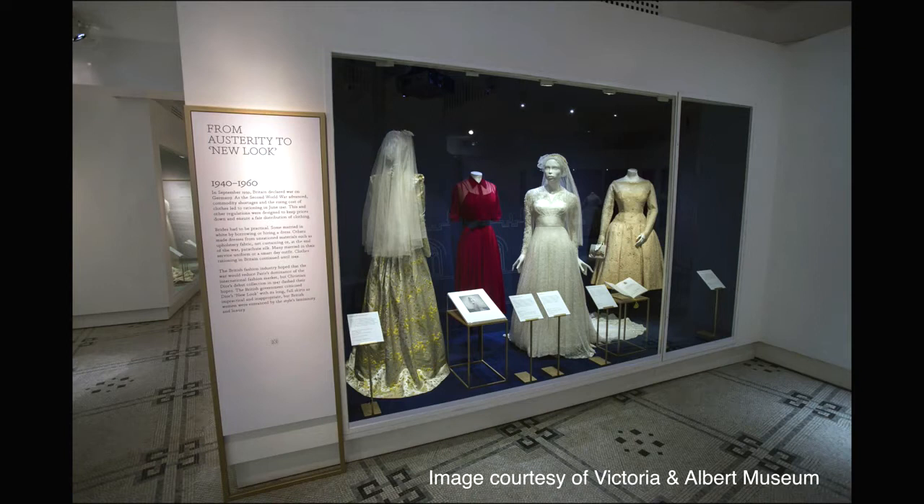If you look at the slide there, we've got red, we've got patterns, we've got things that can be worn again. In fact, wedding dresses back then were actually chosen to be worn again and again and have multi-purpose.